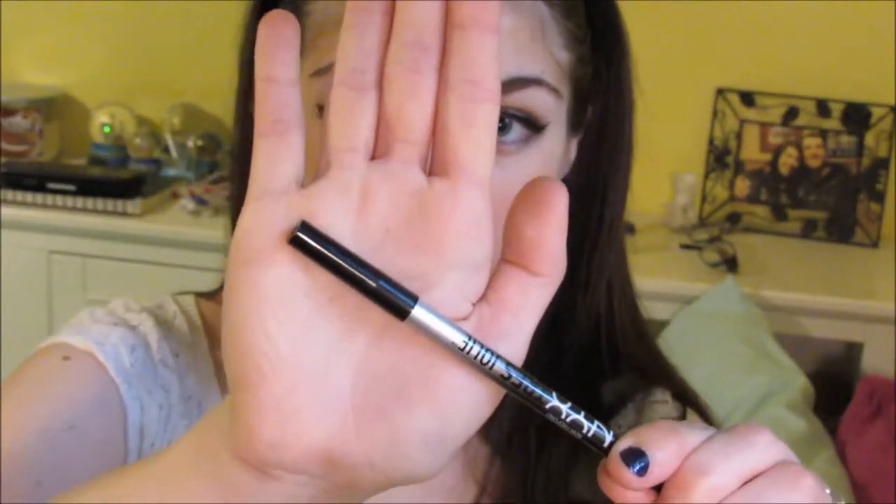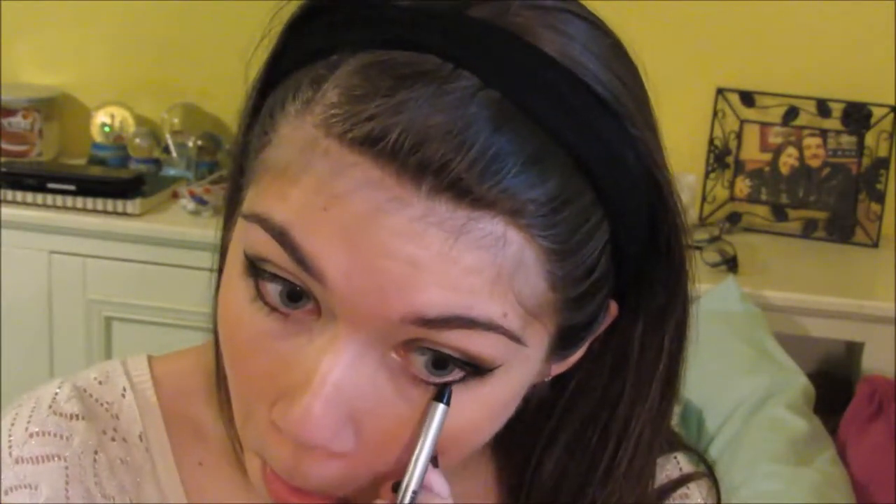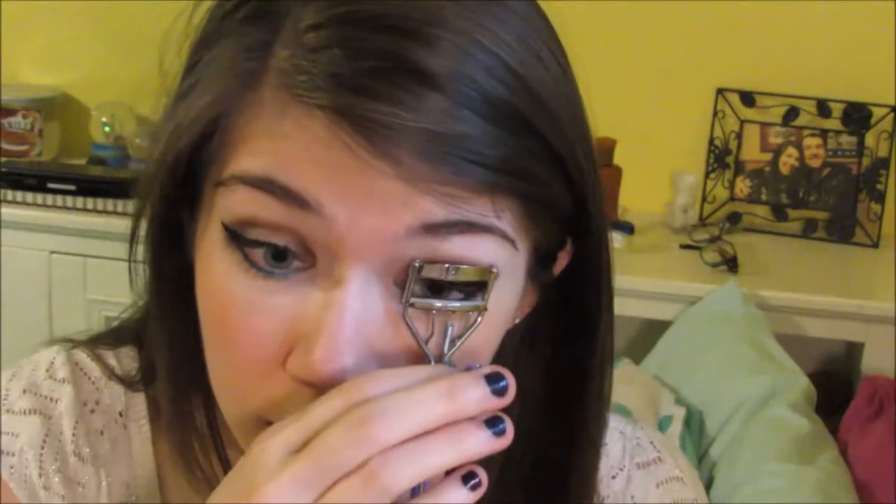If you thought we were done with eyeliner, you were wrong. Next I'm going to be using my NYX Gel Pencil Eyeliner and extending the black line down below my lower lash line. If you're familiar with my other makeup tutorials, you'll probably already know that I'm kind of obsessed with using blue eyeliner to really make my blue eyes pop, so I'm going to be taking this and putting it right on the very inner corner of my eyes. My headband was really hurting me so I took it off. Now for another fun part — curling my eyelashes. Make sure you put it on your eyelashes, not on your nose like I did, and I'm just going to apply this for about five seconds, not too long.